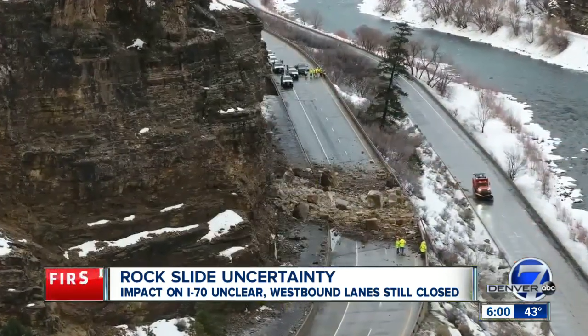These massive rocks came tumbling onto the interstate overnight. About three of the boulders from this morning, I would say, are about the size of a Suburban.